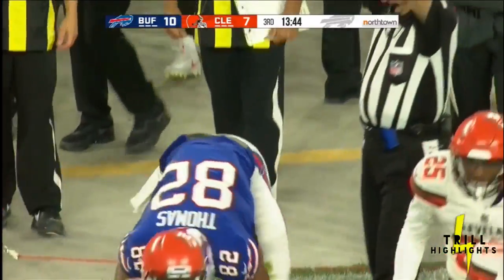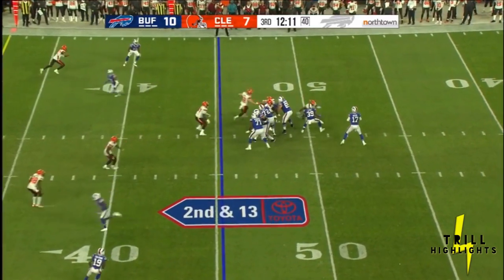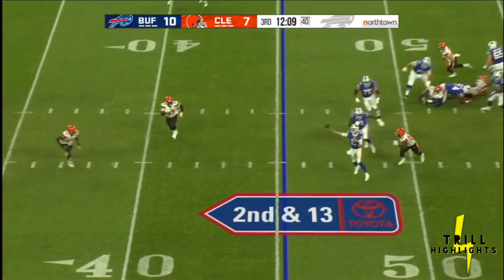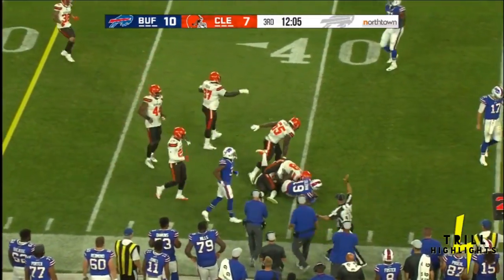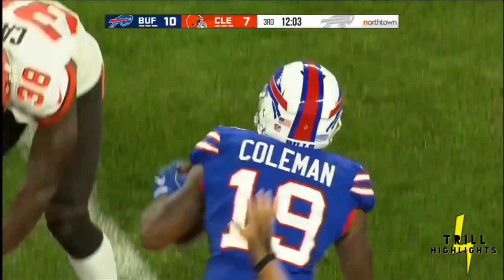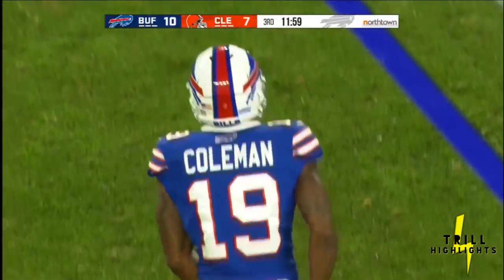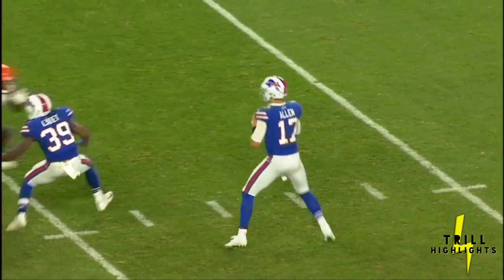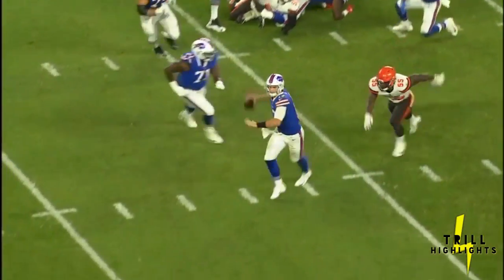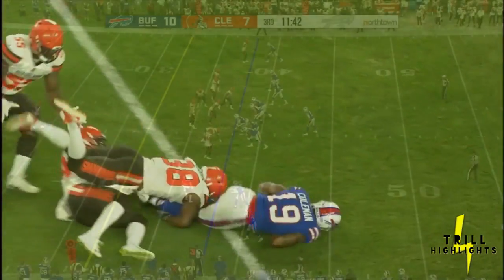Allen goes to the air and completes another pass, this one to Logan Thomas who brings it forward. Allen on the run, completes it to Corey Coleman, and here come the boos from the fans in Cleveland — actually, a lot of boos. They saw on Hard Knocks this week that Coleman asked for a trade out of Cleveland, and it was granted to the Bills, who hope he can pick up this offense.